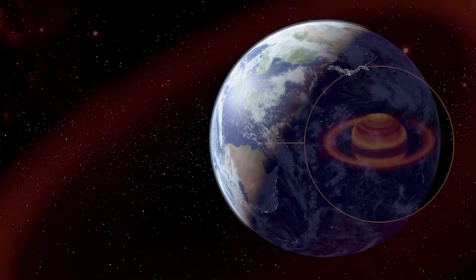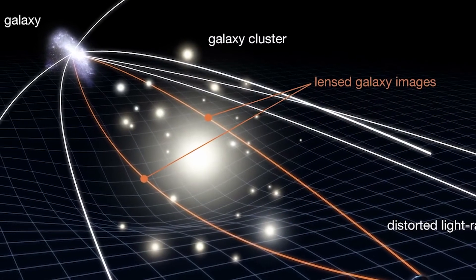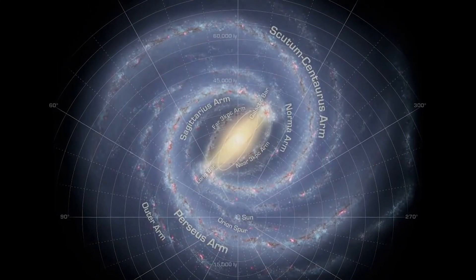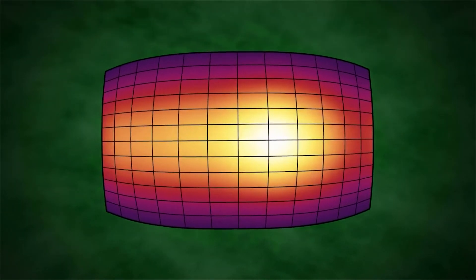SPITZER marked a new age in planetary science by being the first telescope to directly detect light from planets outside of our solar system, essentially allowing them to be directly studied and compared. The Great Infrared Observatory also made it possible to determine the temperatures, winds, and atmospheric compositions on these distant planets.